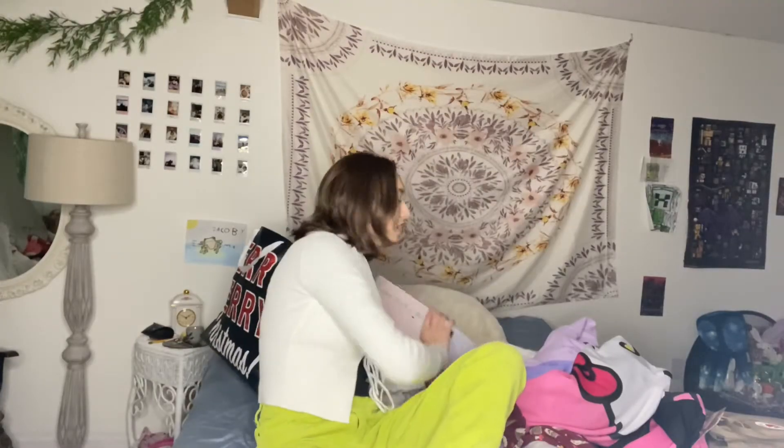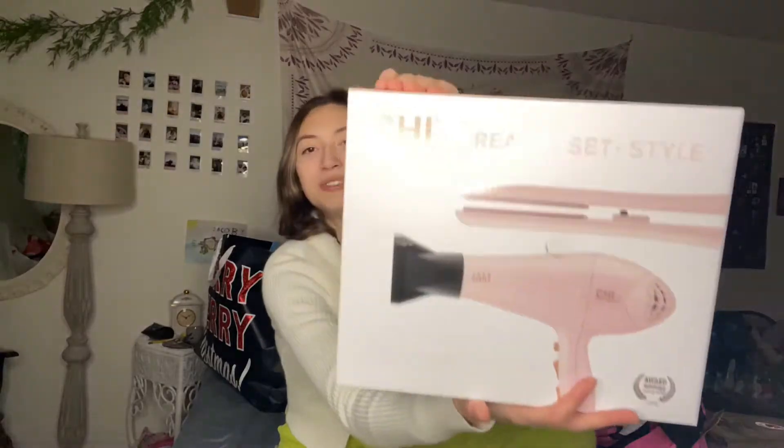Another favorite: a pink blow dryer and pink hair straightener. I already have a hair straightener but these just match, and it's such a pretty color pink.